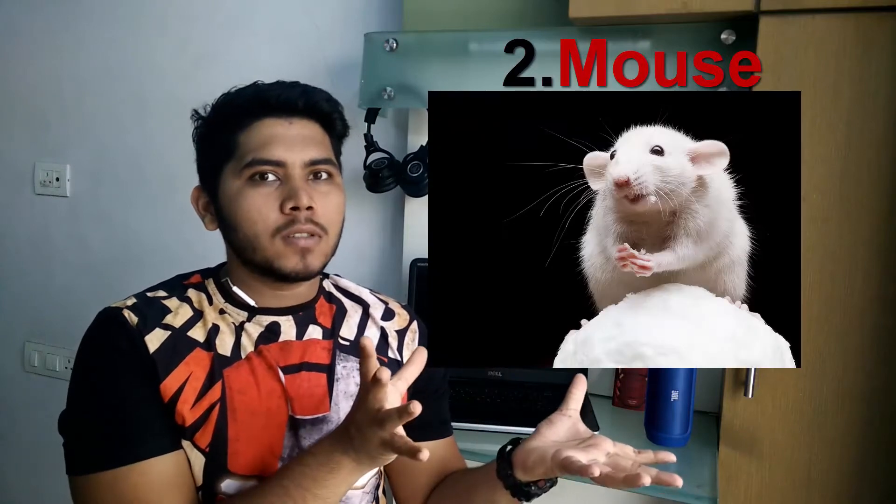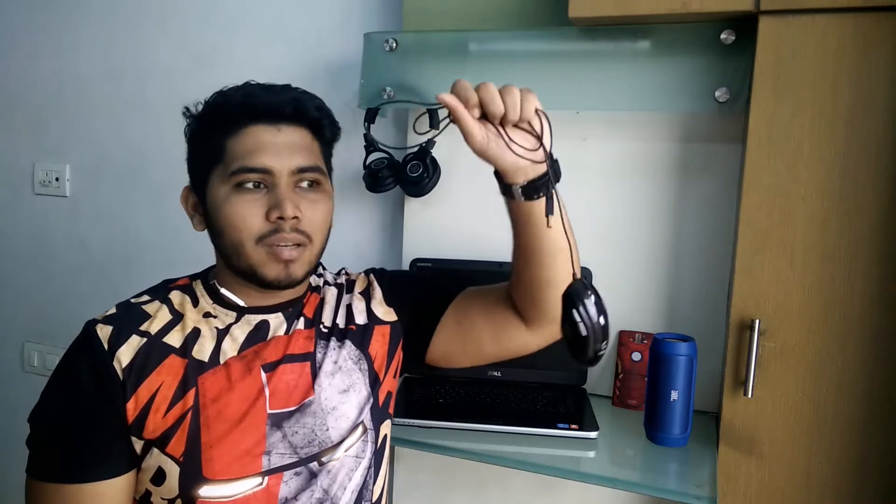Number two is a mouse. Yeah, that's all I have to say about this.